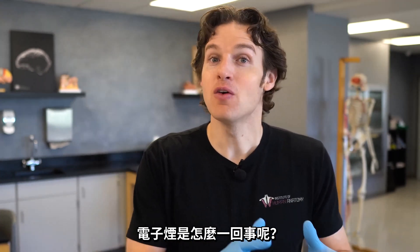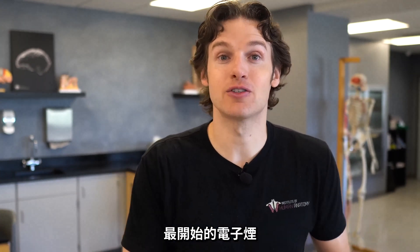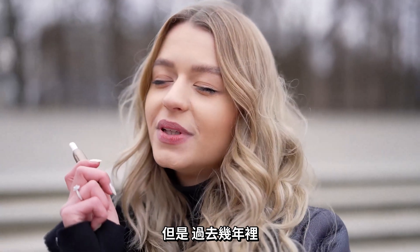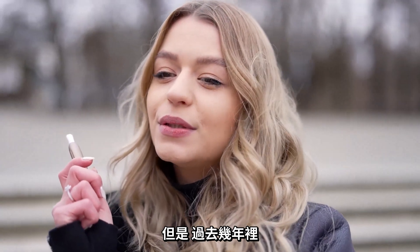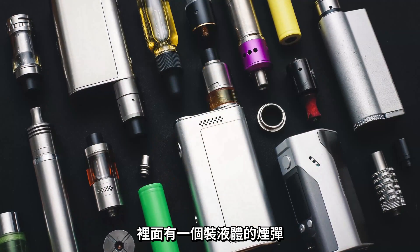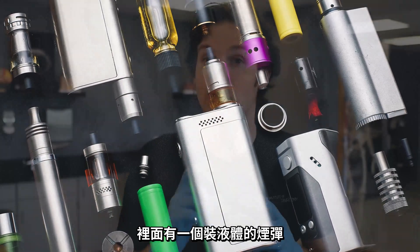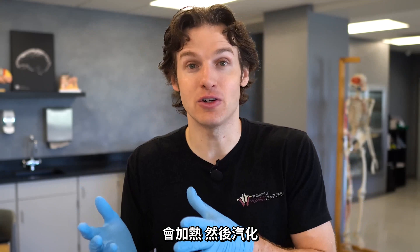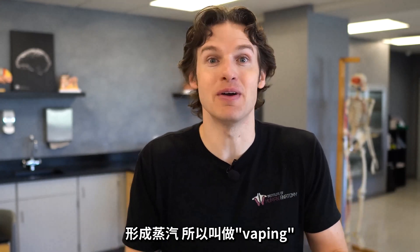So what exactly is vaping? Vaping started with e-cigarettes, which were originally designed to replace regular cigarettes. However, the technology has dramatically changed over the last few years. These devices tend to now be larger, rechargeable, and they contain a cartridge with a liquid inside. That liquid is then heated by being passed through an atomizer, which vaporizes the liquid and creates a vapor — hence the name vaping.